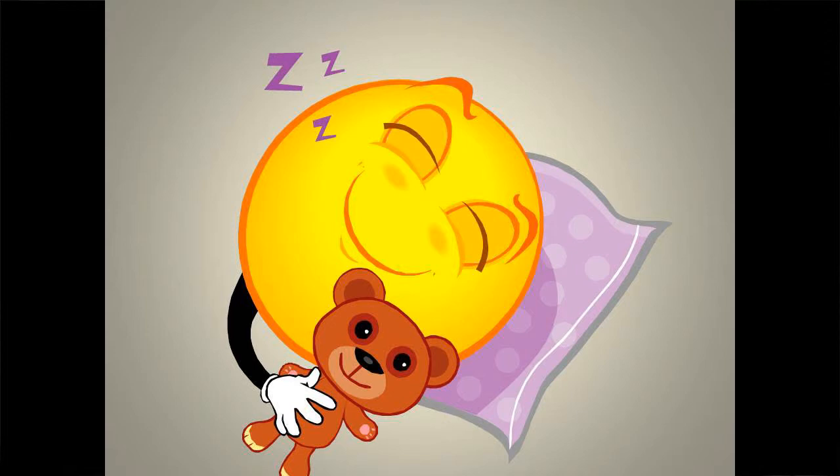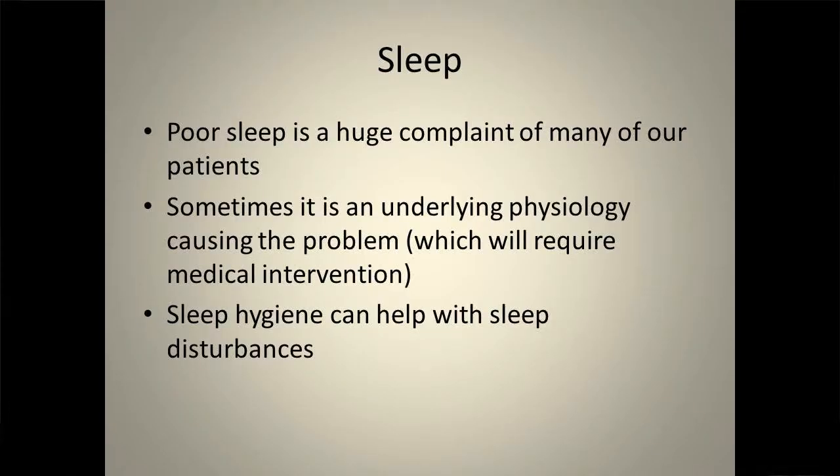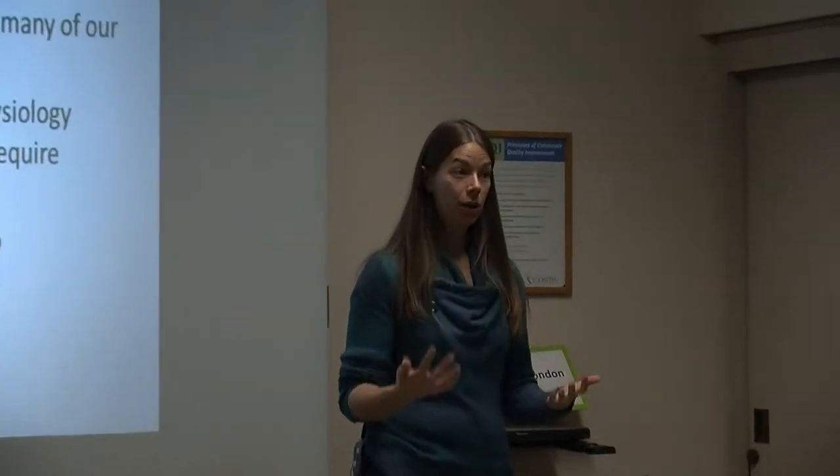Now we're going to switch gears and talk about sleeping and sleep hygiene, because that's also very important. Sleep is a huge complaint for many patients. Sometimes there is an underlying physiological condition like sleep apnea that's making sleep very difficult — I can't help you with that, but you can certainly speak with your doctor. If your sleep is really horrible after a few months of trying sleep hygiene, talking to your family doctor about next steps might also be an option.